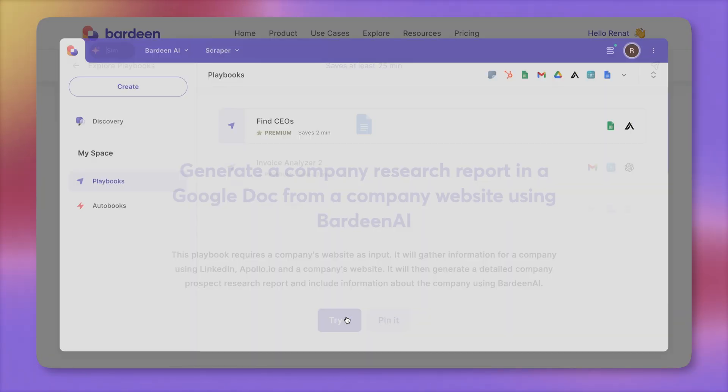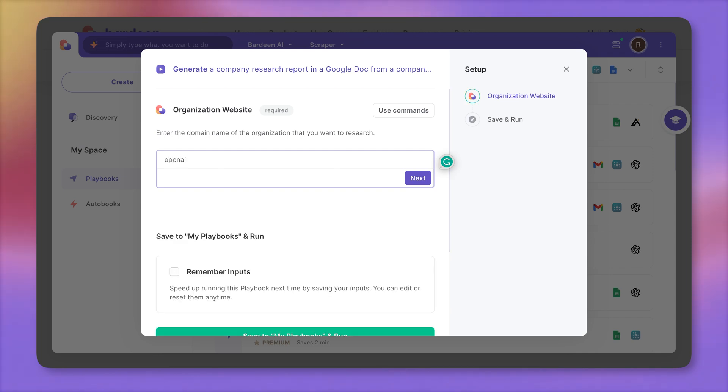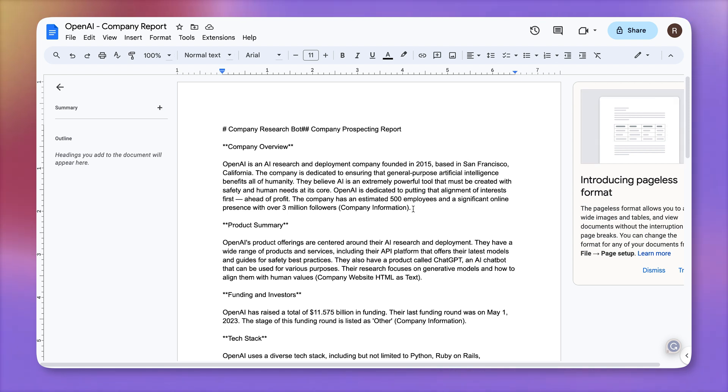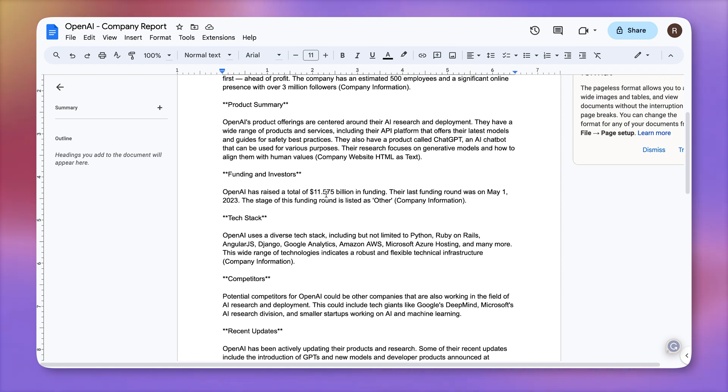I'm going to click on the try it button, type in their website URL — openai.com — and let's run it. There is our Google document. We have tons of super valuable information: founded in 2015 in San Francisco, 500 employees, 3 million followers on LinkedIn. Their product summary includes the API platform that offers the latest AI models, and they've raised $11 billion.